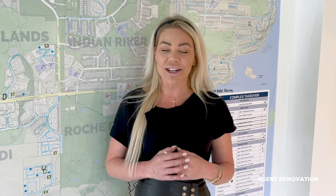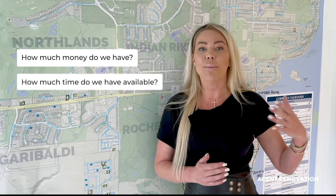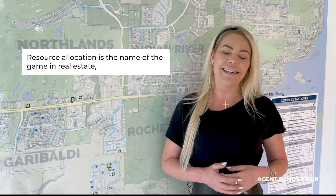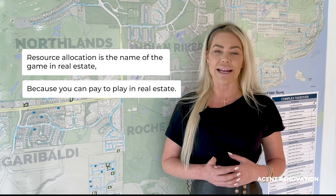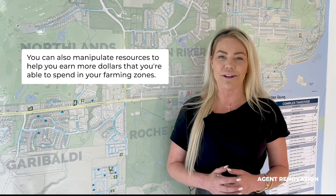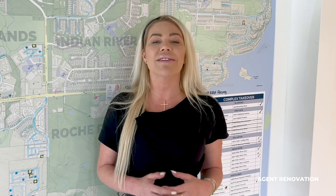We look at the resource levels in our game of real estate the same as you would in a video game. How much money do we have? How much time do we have available? How many minutes, how many dollars, how much energy? We look at all those different components to make up our resources and how we're going to allocate them. Resource allocation is the name of the game in real estate — you can pay to play, but you can also manipulate resources to help you earn more dollars to spend in your farming zones. If you haven't heard our podcast episode yet, we have an entire episode all about resources in your agent life and how to manipulate your resources — aka resource allocation — to get more mileage out of your dollars.